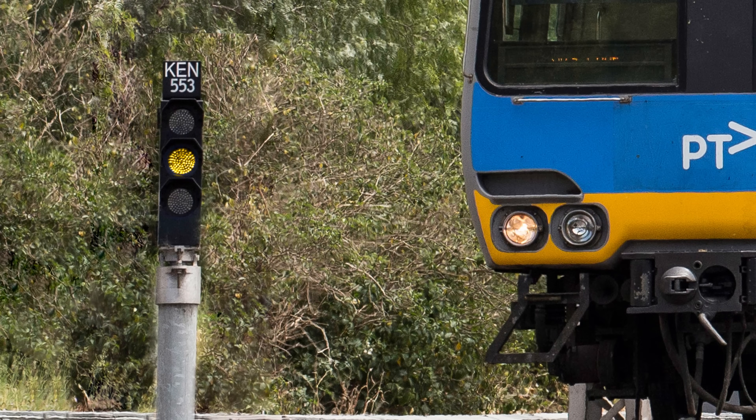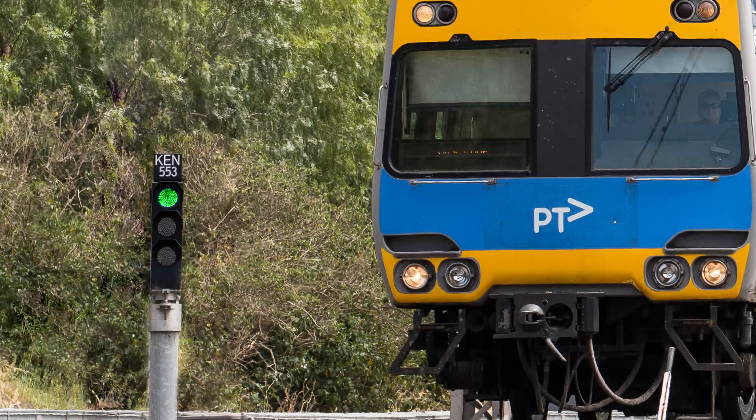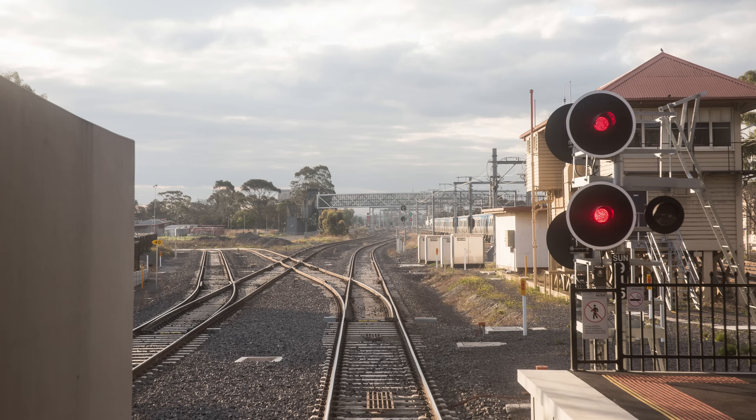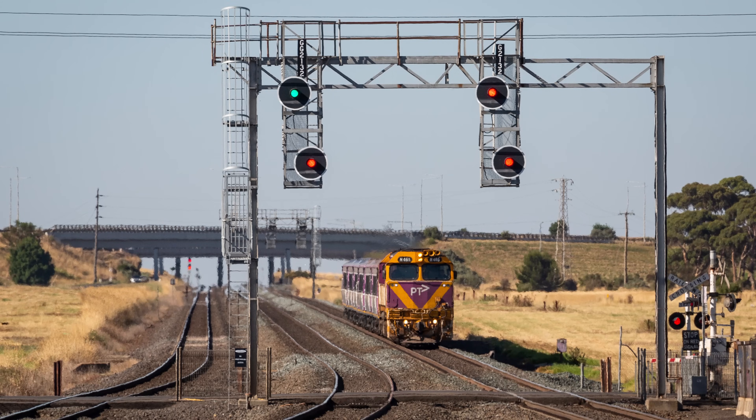Some dwarf signals can show a third aspect consisting of a single green light — this is clear low speed. Basically the 15 kph speed restriction still applies, but you can expect the section ahead to be unoccupied. Signals are usually positioned on the left-hand side of the track they apply to, although they can also be on the right. In places with bi-directional signalling, allowing trains to travel in either direction on either track, you'll see two signals next to each other, one for each track.